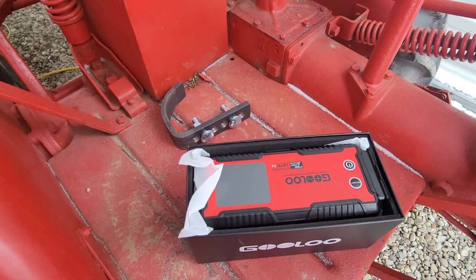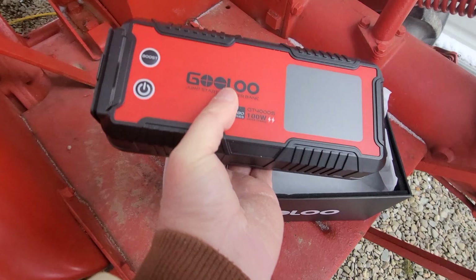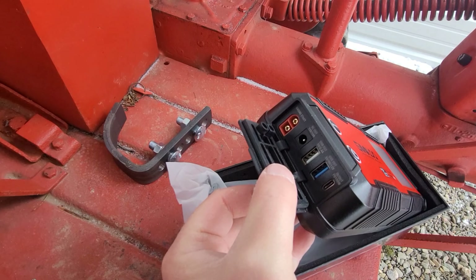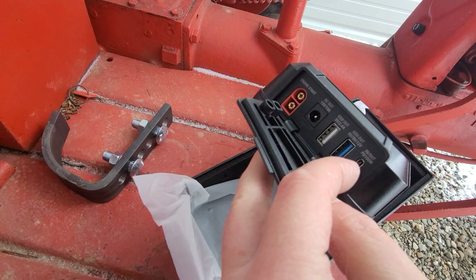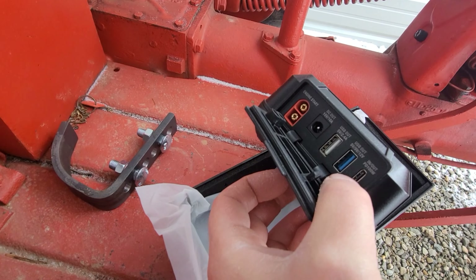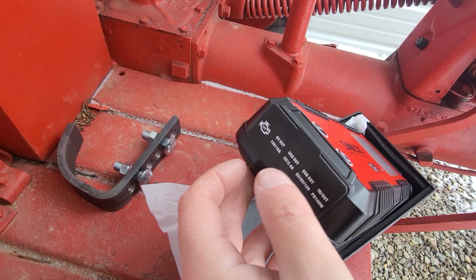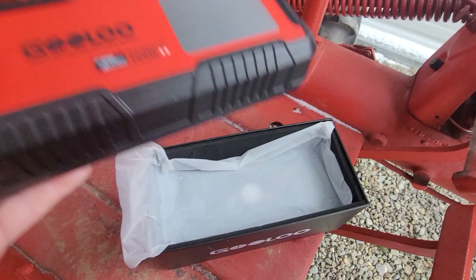I did pull it out of the package and put it on charge - it came out of the box at 77%, and that's fine. It's pretty self-explanatory. This is the port that you charge it with; I just threw it on the car charger, which it does come with. The fast charging charger you have to order separately, but it's no big deal to me - this thing will sit in the house until I need it.